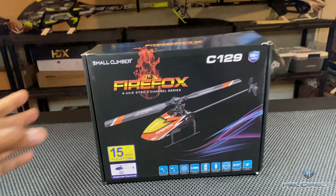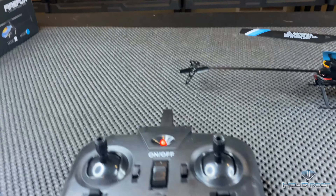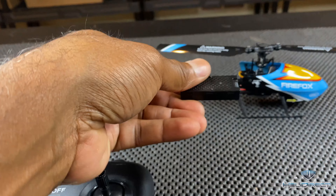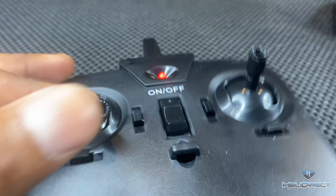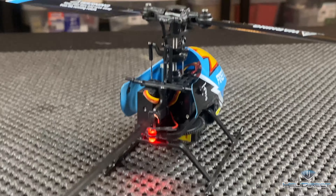I flew it around here and had fun with orientation. If you're trying to learn nose-in, this thing is fun. It's an indoor flyer — something to use when it's really cold outside. It comes with a little battery and a little charger. I think it's like 50 bucks, not sure, but it's not expensive.